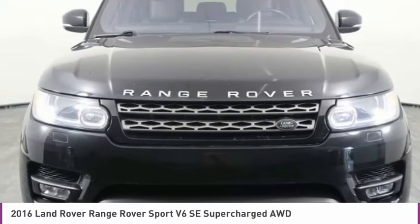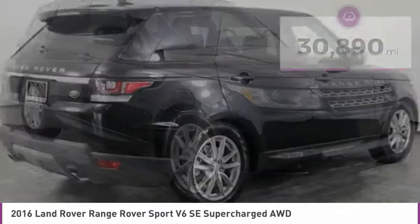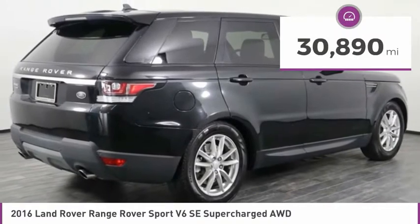Range Rover Sport is in a class of one and is priced below $35,000. This vehicle has less than 35,000 miles.